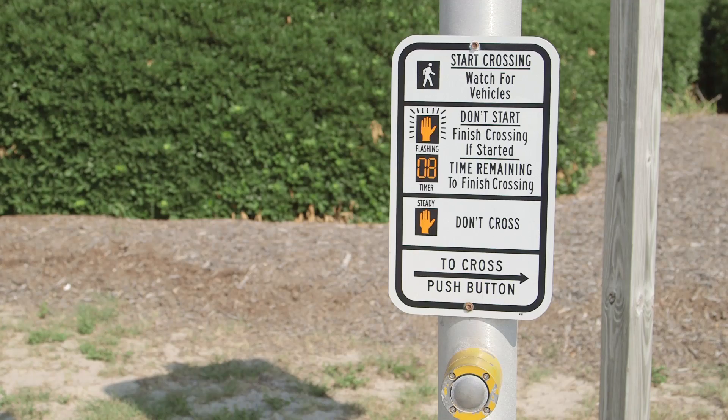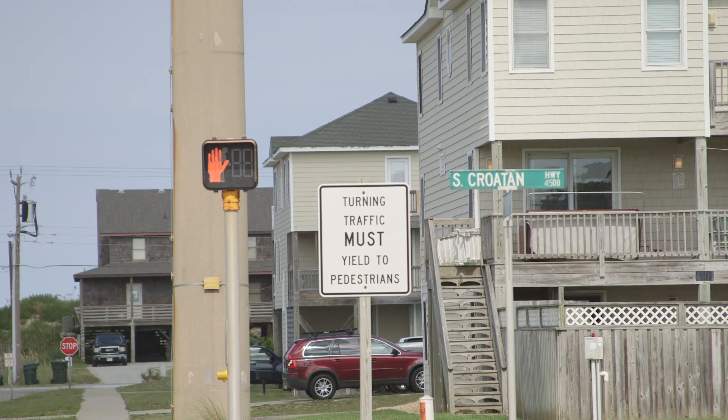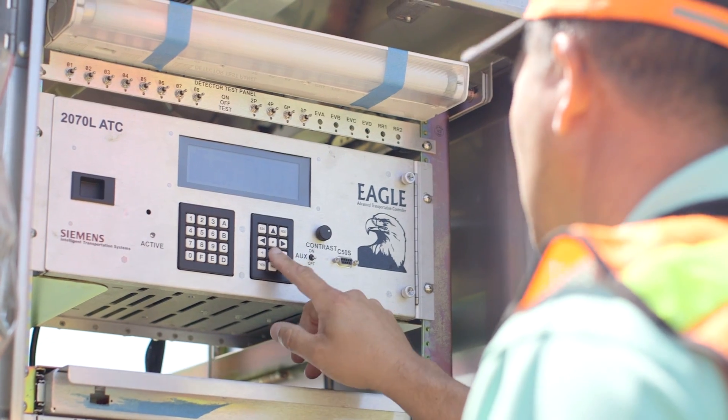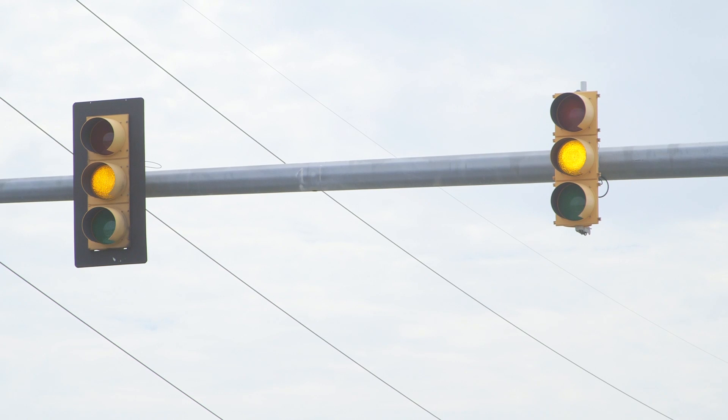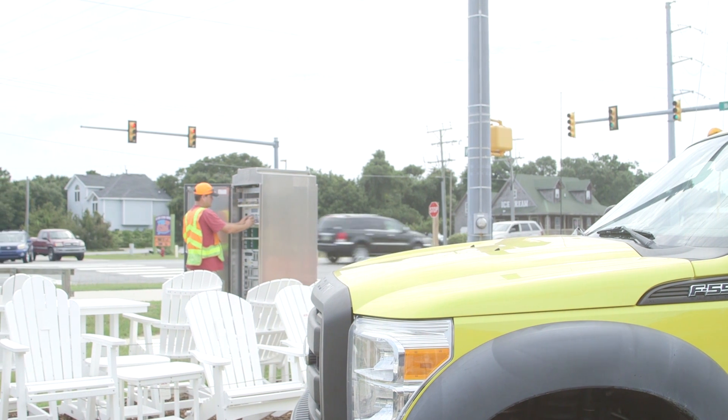There are also pedestrian phases on these signals that help pedestrians move across the crosswalks from east to west or west to east. DOT is the primary agency responsible for maintaining these traffic lights, and whenever there's an issue with one of the lights, DOT would handle fixing that issue, whether it's with the signal timing or the pedestrian phasing.